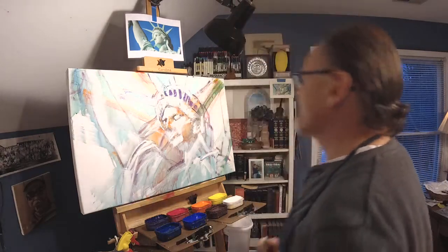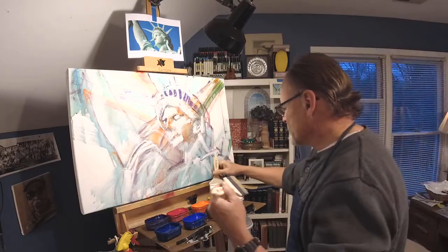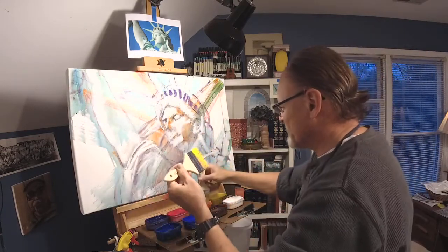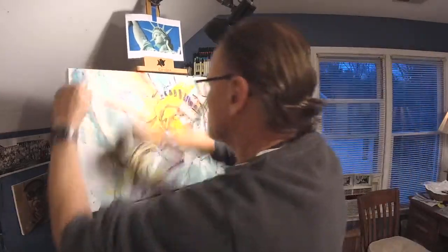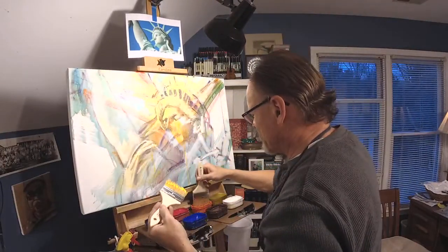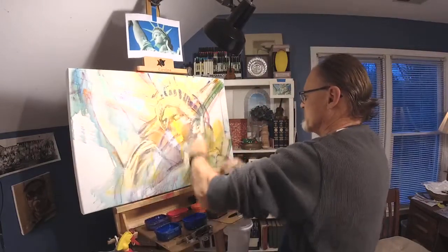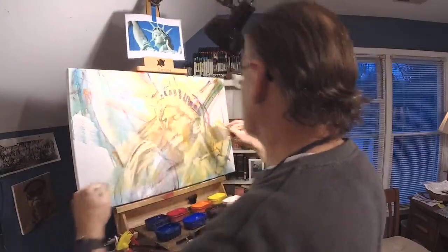Welcome back. This layer — I want the sunlight hitting the front of this Statue of Liberty to be a warm light, not a cool light, so I'm going to hit a whole bunch of it with a warm yellow. Warm yellow, by the way, is very different from a cool yellow — cool yellow like cadmium yellow light, lemon yellow, or Hansa yellow. All those are cool yellows.